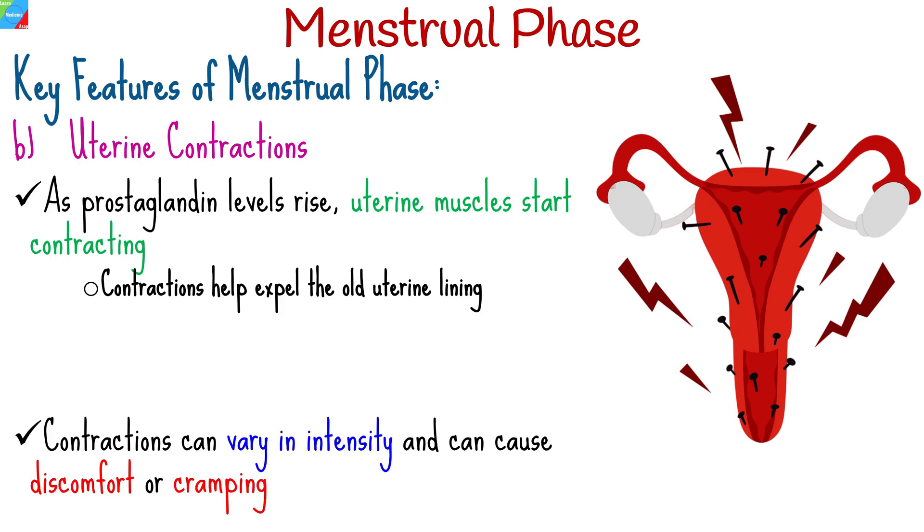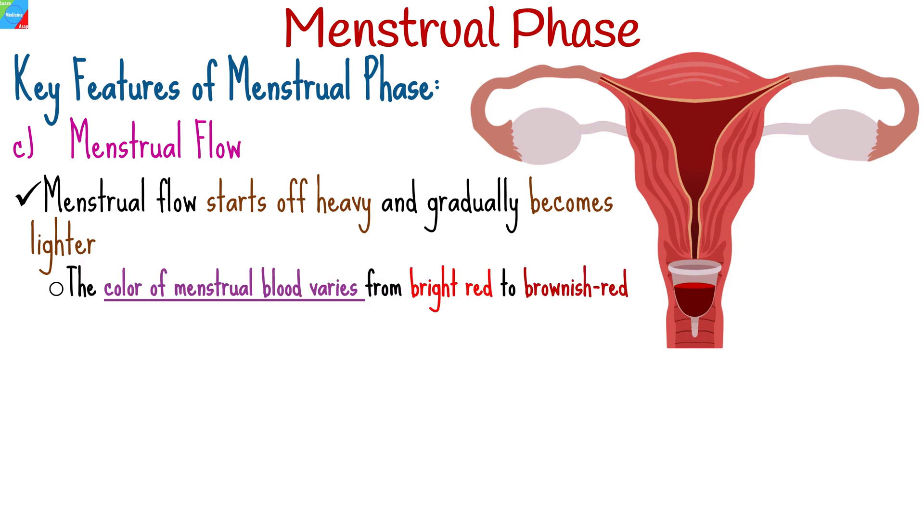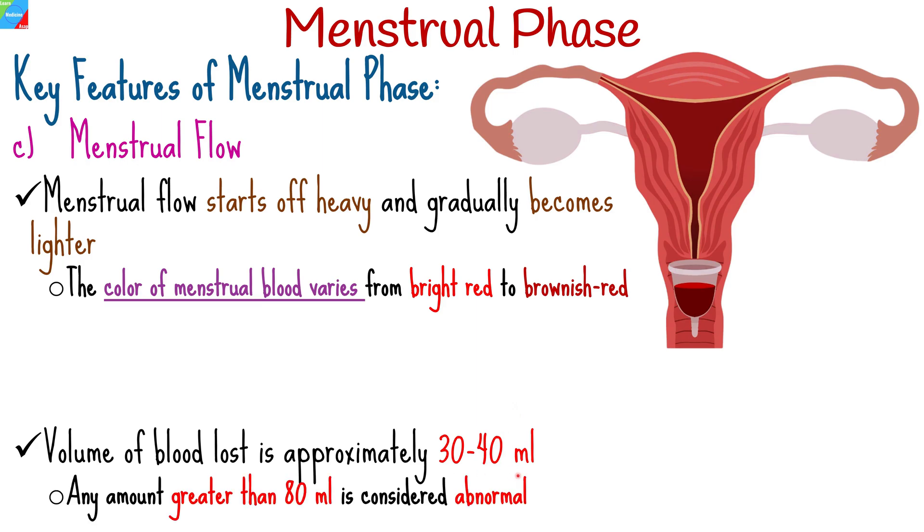The contractions can vary in intensity and can cause discomfort or cramping in some women. The shedding of the uterine lining results in the flow of blood and tissue from the vagina. This menstrual flow typically starts off heavy and gradually becomes lighter. The color of menstrual blood can vary from bright red to brownish red, depending on how quickly it leaves the body. The typical volume of blood loss is approximately 30 to 40 milliliters, and any amount greater than 80 milliliters is considered abnormal.